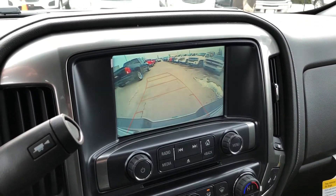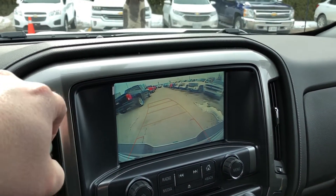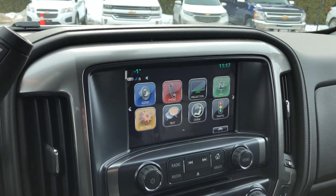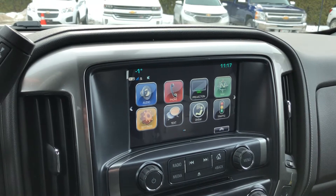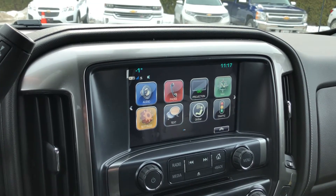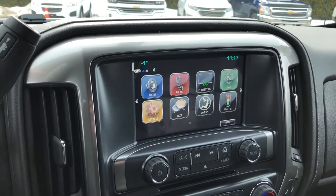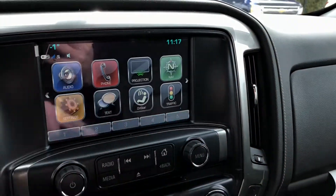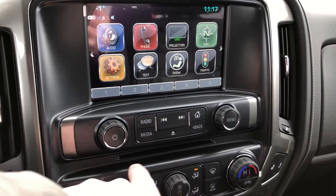Put the vehicle in reverse and you get a rear view color camera view with dynamic grid lines. The touchscreen displays time, temperature, audio, phone, and projection. Compatible with Apple CarPlay and Android Auto. Navigation settings, texting on star traffic. Touch air controls, memory presets on the touchscreen, and a slot for CDs.